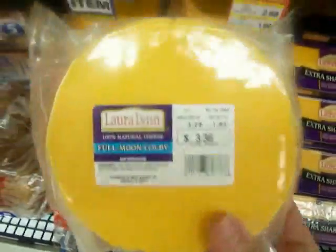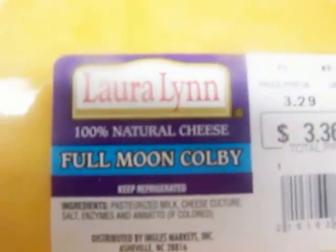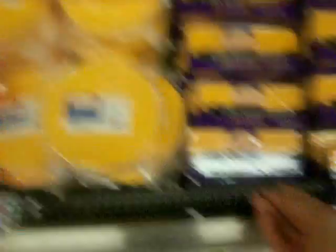There appears to be lots of cheese. We have cream cheese. We have a little round wedge of cheese — Full Moon Kobe. I know nothing about cheese, by the way.